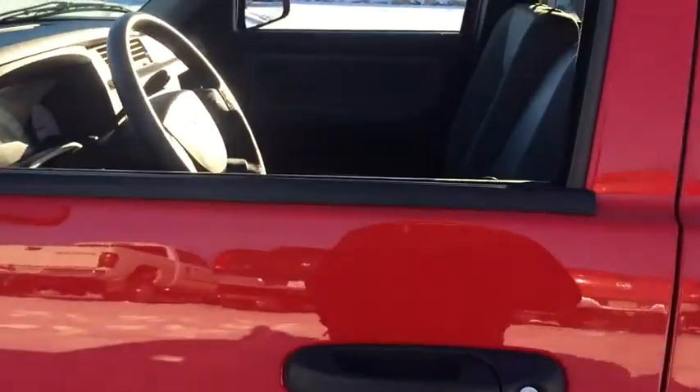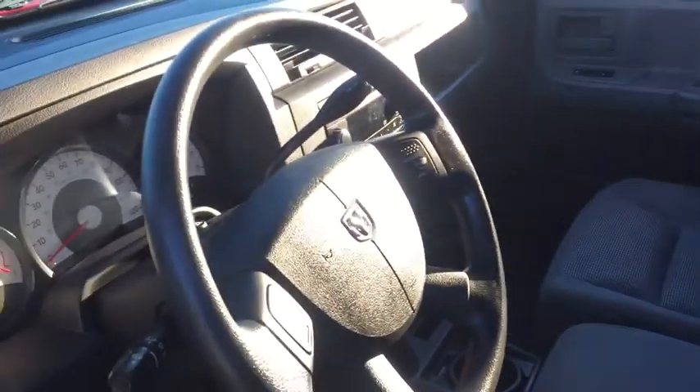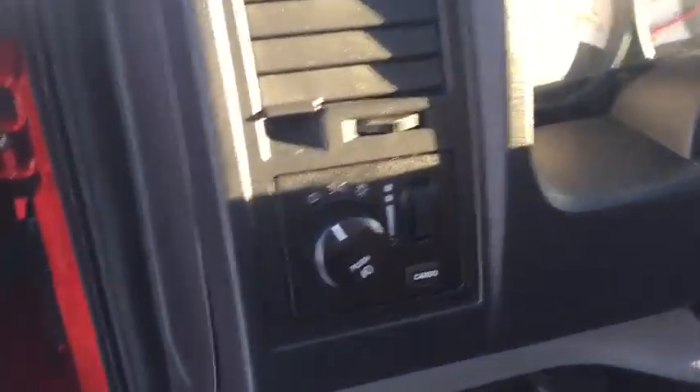Airbag, console, power mirrors, speed control, tinted glass, dual note horn, four-piece floor mat set. If you like it online, you'll love it in your driveway. Take it for a spin today.